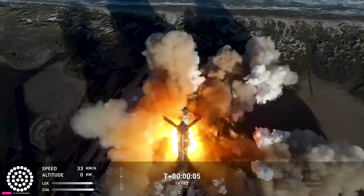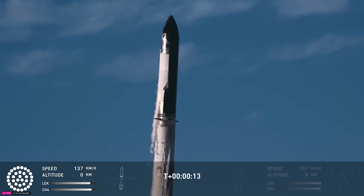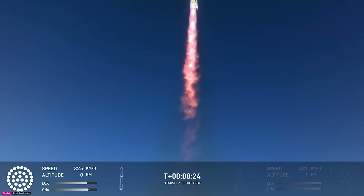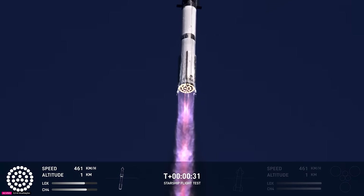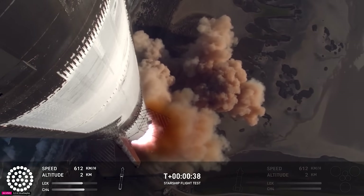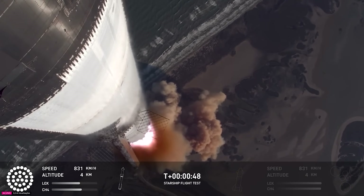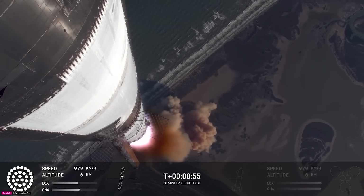We have liftoff. Vehicle's pitching downrange. Booster checker pressure's now open. We're more than 30 seconds into flight. Telemetry showing 33 out of 33 engines as it's pitching downrange. Booster ship avionics power, telemetry nominal. Hearing good callouts on the ship and booster avionics. You just heard the rumble hitting us about six miles away.